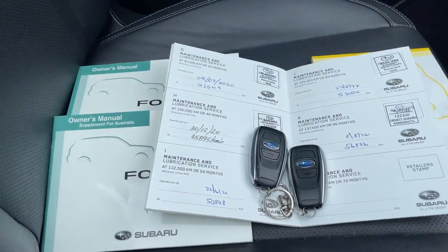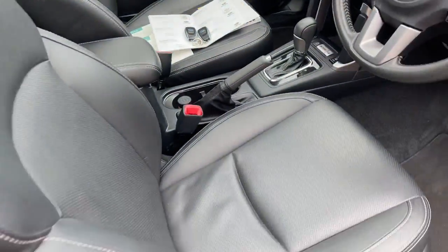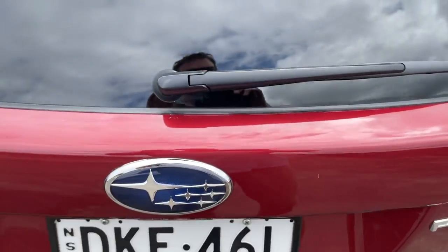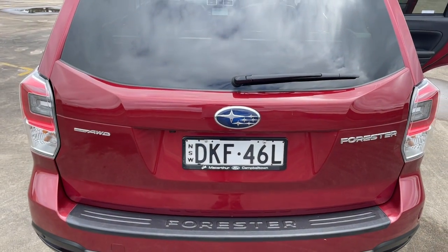There's your logbooks — great service history — and you've got two keys as well. Here's your back seat, plenty of space. Just to show you inside the boot, it is a power tailgate. All inquiries are welcome, please give us a call.